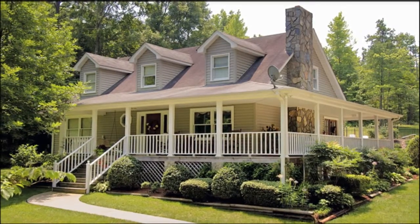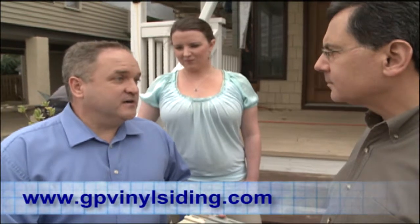Ken, if our viewers wanted to see samples like these, where would they go? You can visit our website, gpvinylsiding.com. You can see all the styles and profiles and colors that we offer, and you can get great ideas for your next home renovation project. And you two have given us great ideas. Thank you, Aaron. Thank you, Ken. We appreciate this. We're going to link to that website on our website, DesigningSpaces.tv. For Designing Spaces, I'm John Greco in Rehoboth Beach, Delaware.